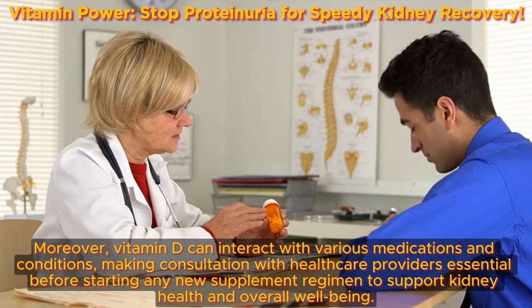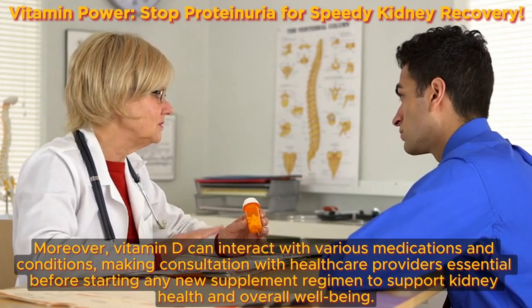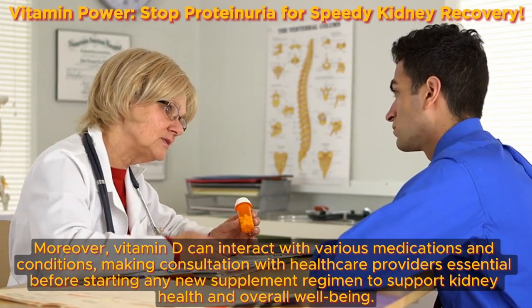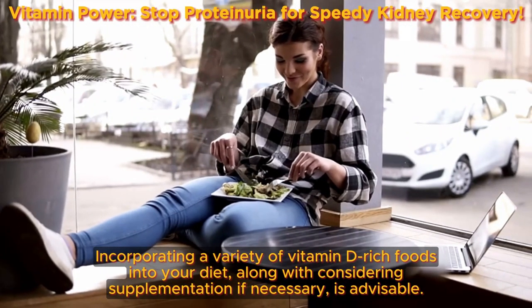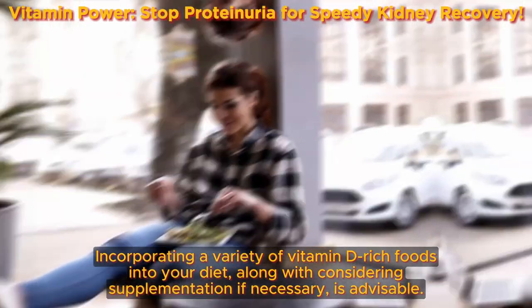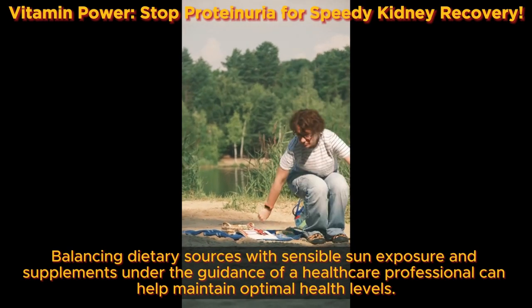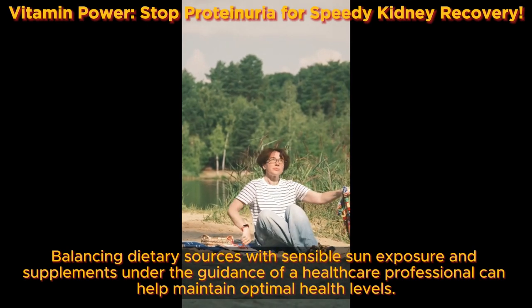Vitamin D can interact with various medications and conditions, making consultation with healthcare providers essential before starting any new supplement regimen to support kidney health and overall well-being. Incorporating a variety of vitamin D-rich foods into your diet, along with considering supplementation if necessary, is advisable. Balancing dietary sources with sensible sun exposure and supplements under the guidance of a healthcare professional can help maintain optimal health levels.